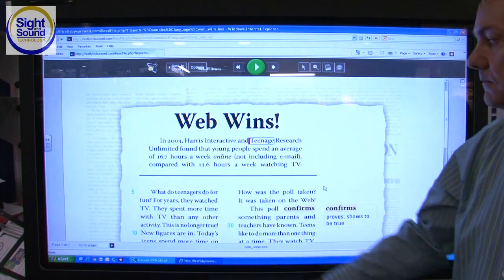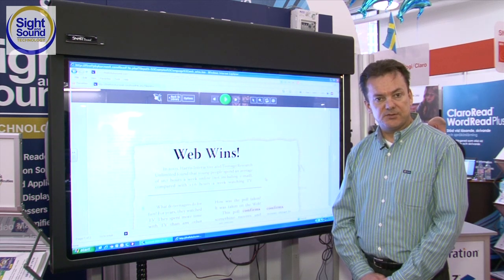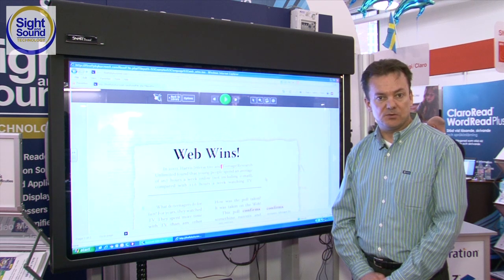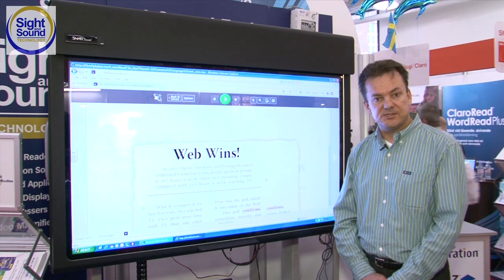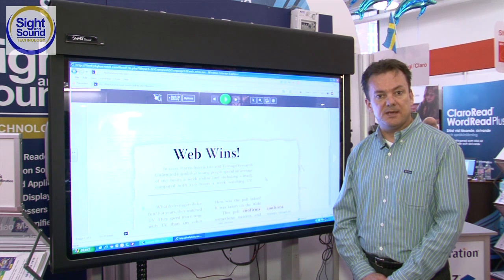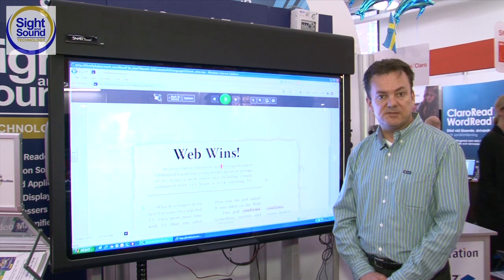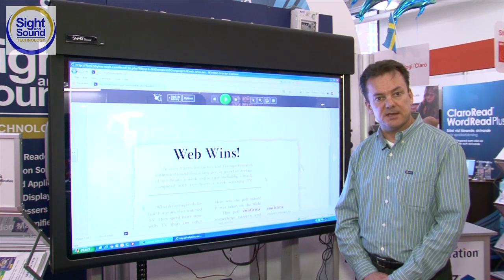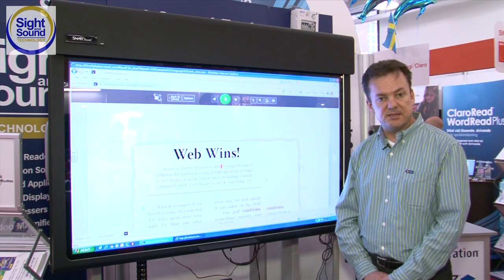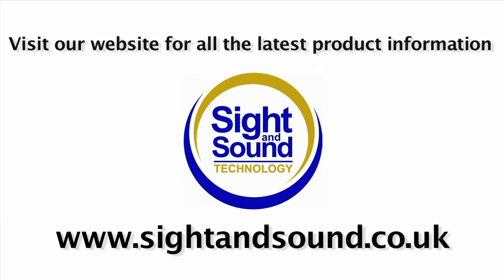So in summary, both Kurzweil 3000 and Firefly will provide literacy support for individuals, including students in nursery and secondary schools, students attending college or university, and adults in the workplace who need assistance with email or reading materials that the rest of us may just take for granted. Both programs are available with a free trial. You can request those from Sight & Sound Technology by visiting their website at sightandsound.co.uk or calling their phone number. Thank you.